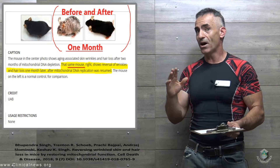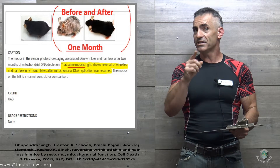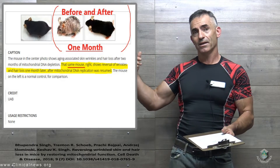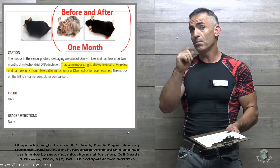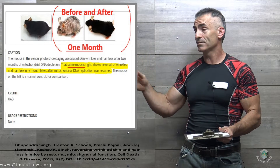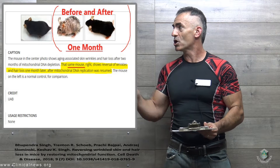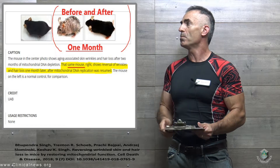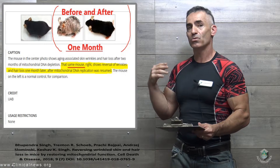Just looking at the outcome, do you think wrinkly skin and hair loss can actually be reversed? Well, in this case, in regard to mitochondrial dysfunction and mitochondrial DNA depletion, that mouse you see on the after side — it's only one month after the mitochondria were restored. Wrinkled skin, hair loss, gone. The same mouse shows reversal of wrinkles and hair loss after one month, after mitochondrial DNA replication was resumed.